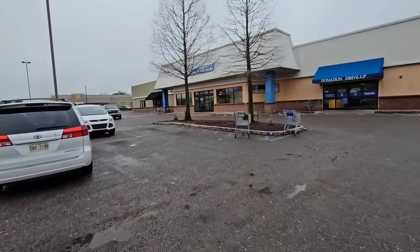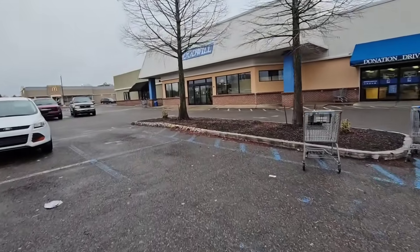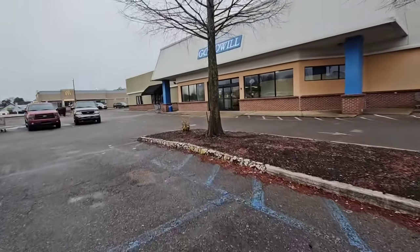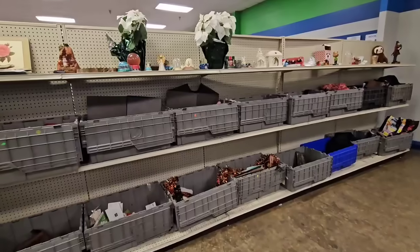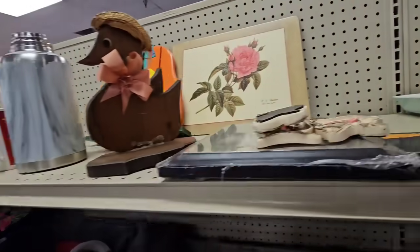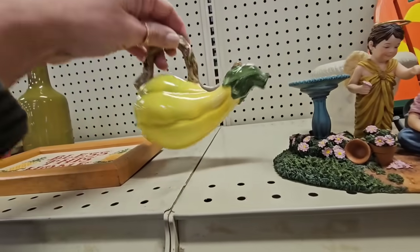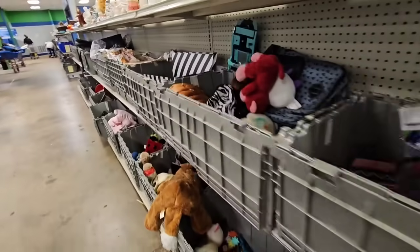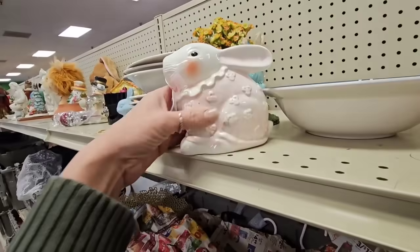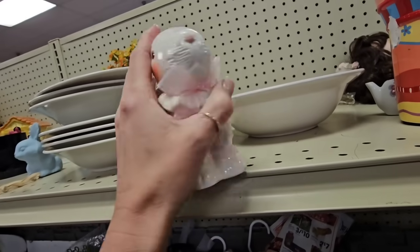Who's ready for a quick trip to the Goodwill bins? They're gonna be closing soon but I really wanted to come in, so we'll just walk through quickly and see what we can find before they close. Looks like the shelves are loaded up today, hopefully we can find some good stuff. What is this, some kind of squash creamer? It does have some chips on it. It's late and they're still changing out the carts - that's a good sign, normally they stop like an hour before they close.